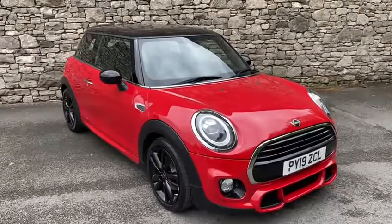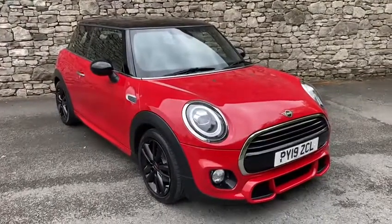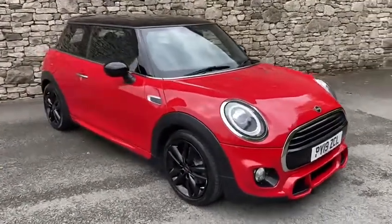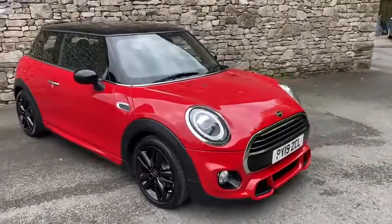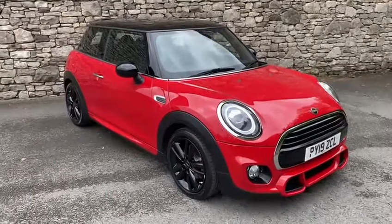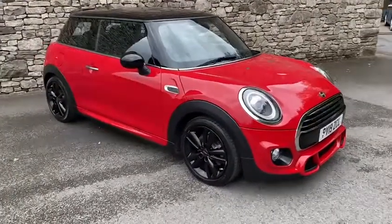Hello and welcome to Lloyd South Lakes Mini. My name is Sarah. I'm very excited to present to you the fantastic Mini Cooper Sport in Chilly Red. It also features a comfort pack and a heated front windscreen. I'll show you the interior in just a moment.